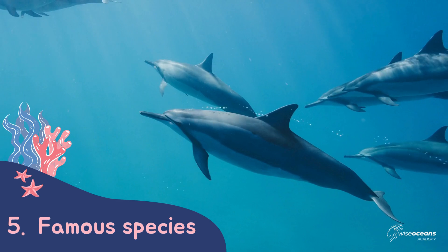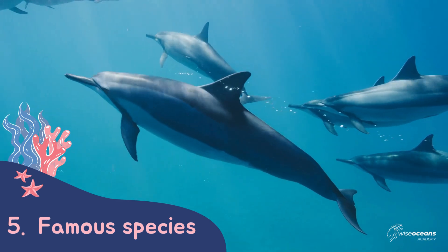What about spinner dolphins? Have you ever heard of them? And can you guess what gives them their name?